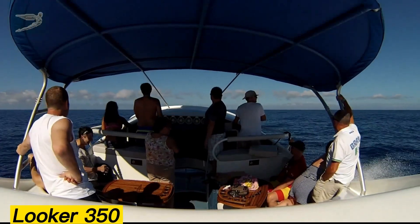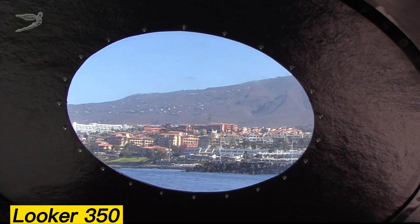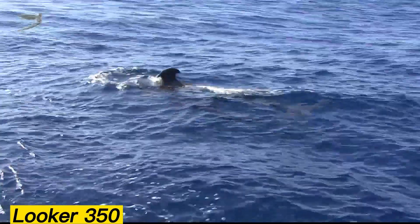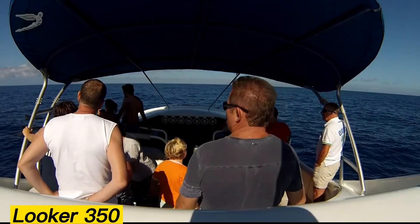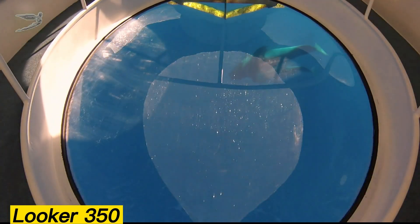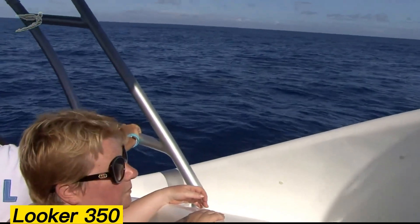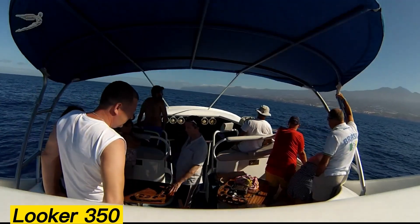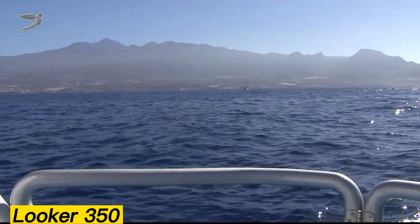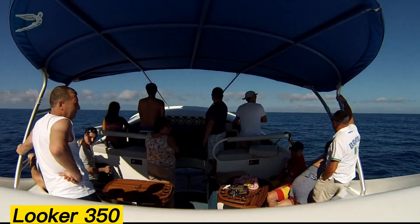Typically, glass-bottom boats travel at lower speeds since the focus is on sightseeing below the surface. However, the Looker 350 breaks that stereotype by combining advanced marine technology, a sleek design, and specialized underwater wings. These enhancements allow the yacht to reach an impressive top speed of 75 kilometers per hour. Adding to its appeal is a massive spheroidal viewing window measuring 2 by 3 meters, giving passengers a breathtaking panoramic experience of the sea beneath them.